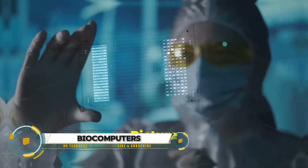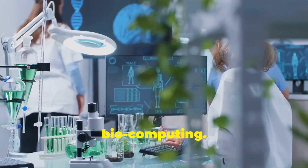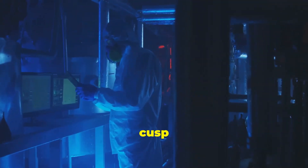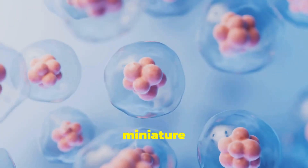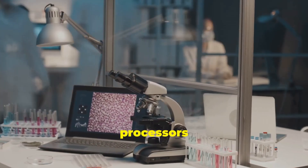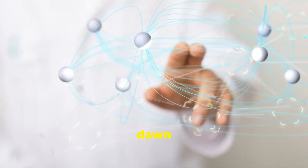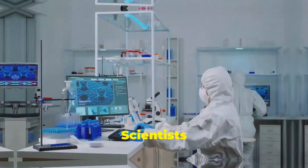Biocomputers are cutting-edge devices that utilize biologically-derived molecules, such as DNA and proteins, to perform computational tasks. By leveraging the principles of nanobiotechnology, these systems can store, retrieve, and process data in ways traditional computers cannot. Biocomputers come in three main types: biochemical, biomechanical, and bioelectronic.